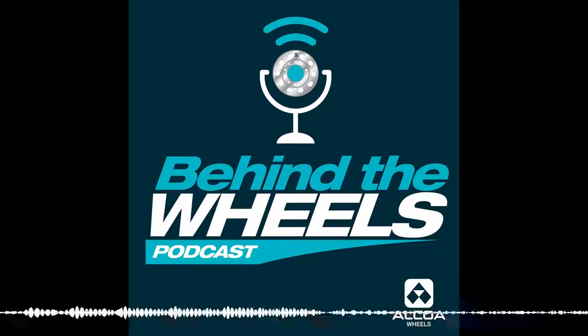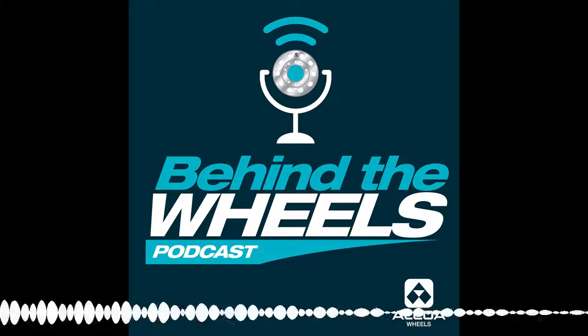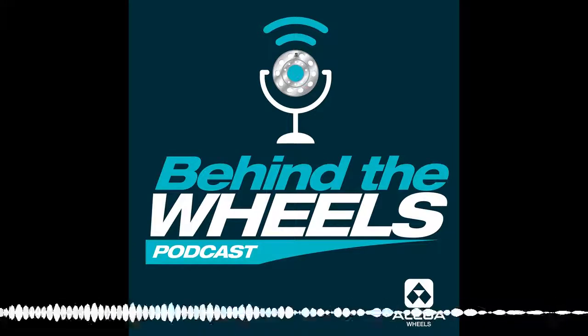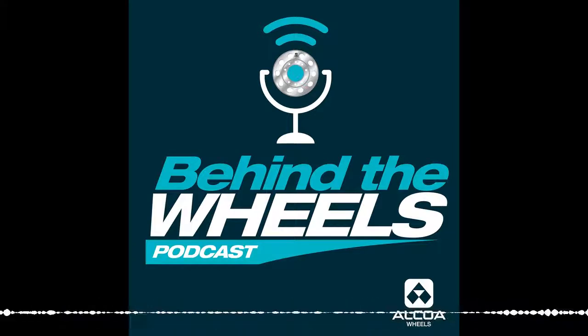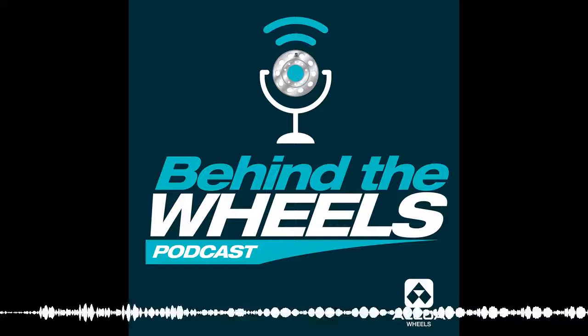Welcome to another episode of Behind the Wheels. I'm Mike Yeagley, I'm Doug Mason, and I'm Dave Walters. Once a month, Dave, myself, and Doug get together and we talk about axle ends and what's happening in the industry.